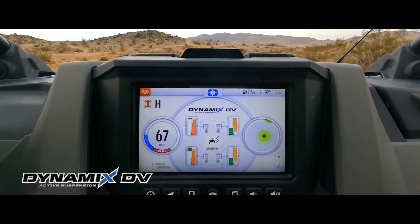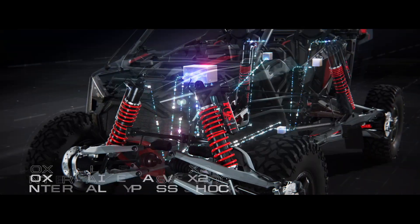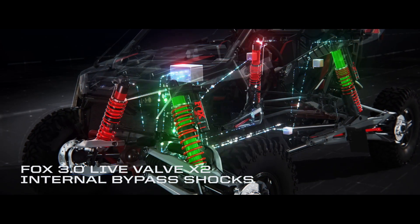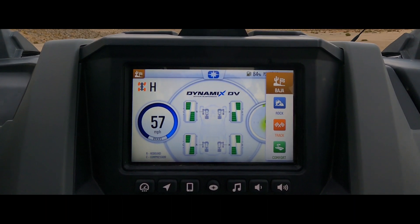And then there's Dynamics DV, the next generation of the off-road's most advanced suspension control. It independently adjusts compression and rebound on all four Fox Live Valve X2 shocks to keep Turbo R firmly grounded. It's also completely customizable with four user-selectable ride modes you can change on the fly.